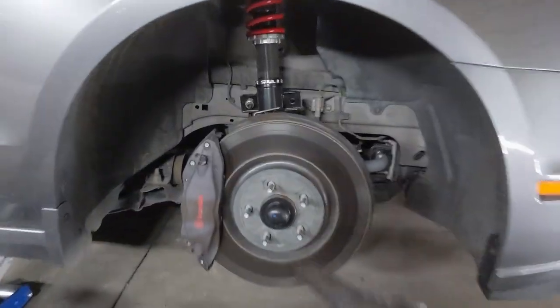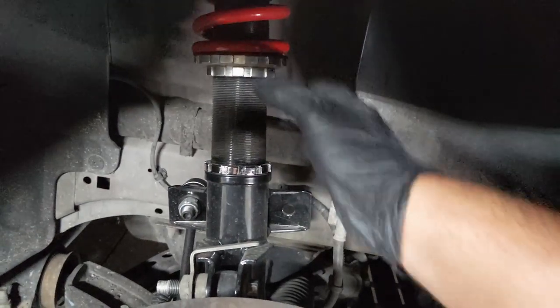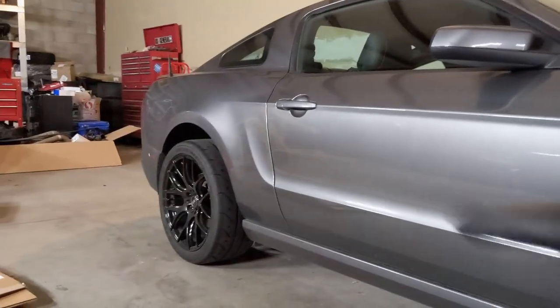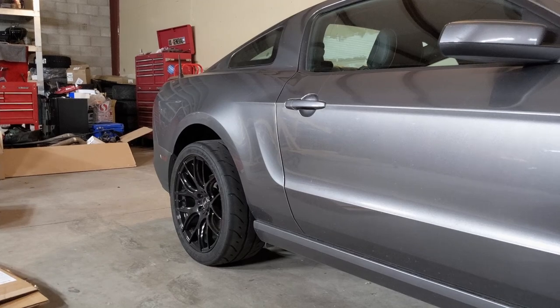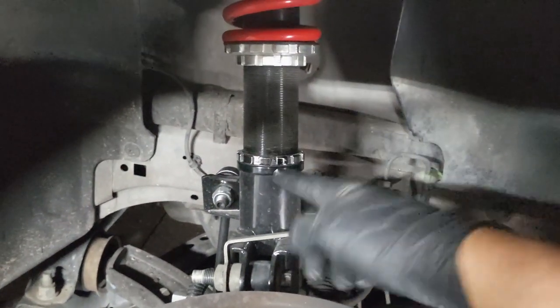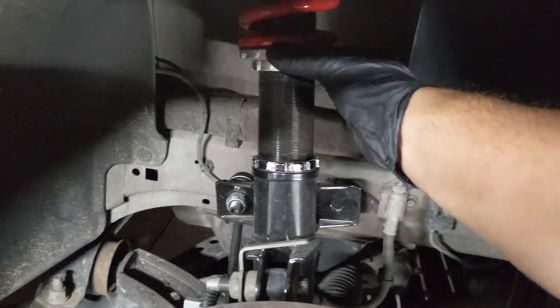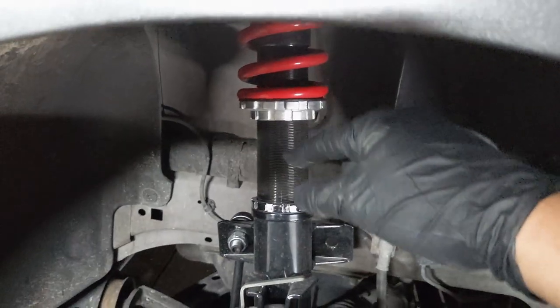Now that I got the coilovers on the front, I'm going to try to adjust the ride height of everything. I know this is going to take quite a long time. On the front ones, I've got to take the wheel off and then undo this ring, twist the whole thing, lock the ring, and put my wheel back on — that's how I adjust each side on the front. On the rear it's a different story. I have to raise the car in the air, lower the axle all the way down, loosen a ring on the bottom of the spring, and adjust it up and down to change the ride height.